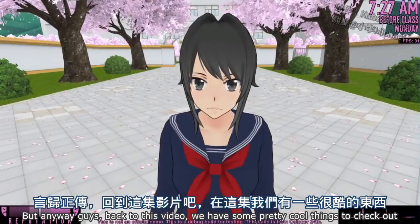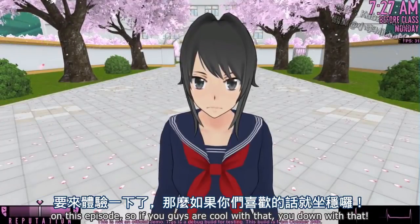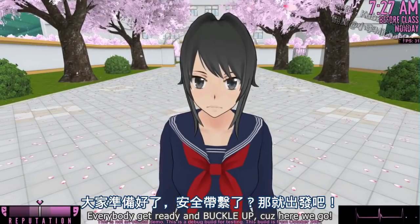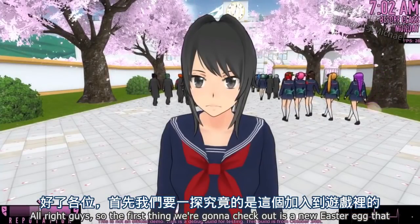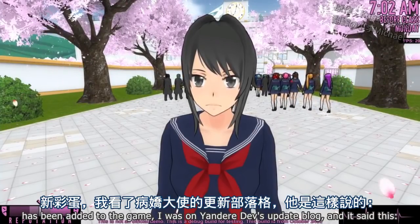But anyway, guys, back to the video. We have some pretty cool things to check out on this episode. Everybody get ready and buckle up, because here we go. The first thing we're going to check out is a new Easter egg that has been added to the game.